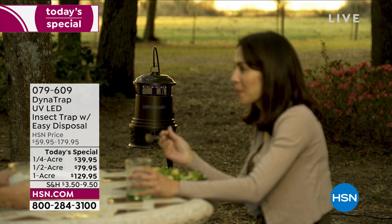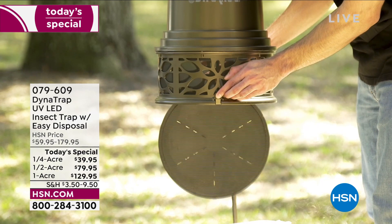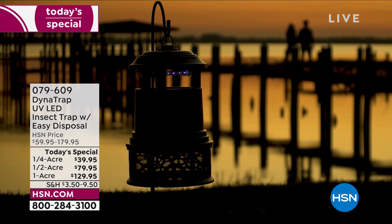Mosquitoes, no-see-ums, gnats, hornets, wasps, moths — the kind that drive you nuts when you're out there trying to enjoy a barbecue or a cookout with your family. What if I told you you're going to be able to control that population?